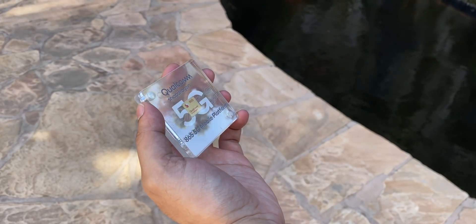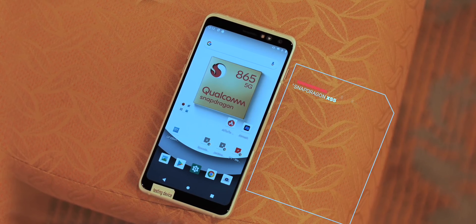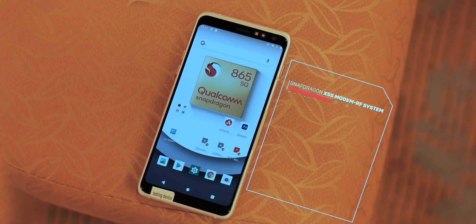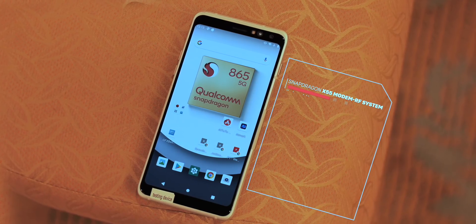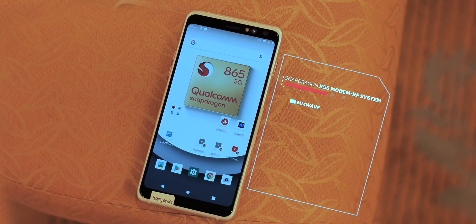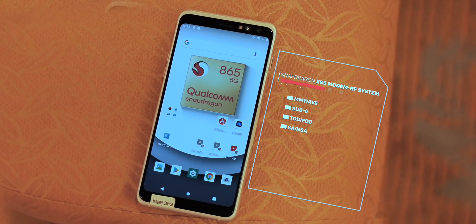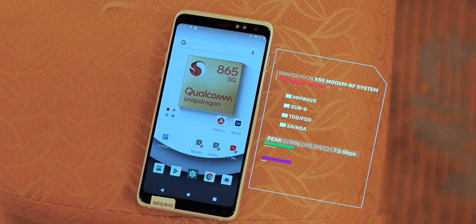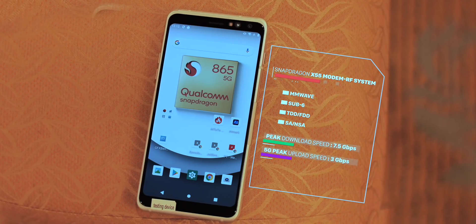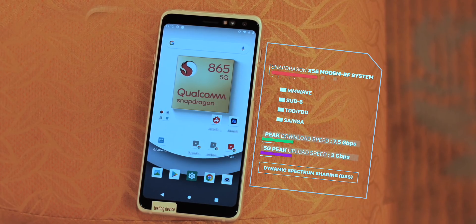Moving on from gaming — with the Snapdragon 865 and 765, 5G is becoming the norm. The Snapdragon 865 brings the second-gen X55 5G modem, which is not integrated but part of the package, making 5G support mandatory for 865 phones. The modem supports all frequency bands: millimeter wave, sub-6, TDD, FDD, SA, and NSA modes. Theoretically, the X55 modem can achieve maximum download speeds of 7.5 Gbps on 5G — which is insane, and even Wi-Fi 6 on the 865 can't match that. The modem also works with 4G, 3G, and 2G networks.